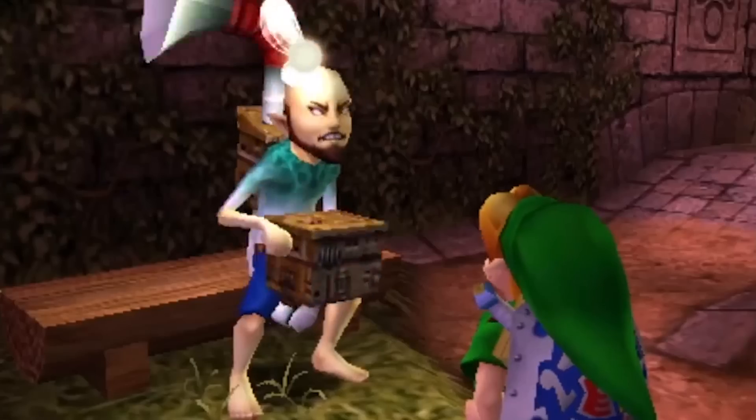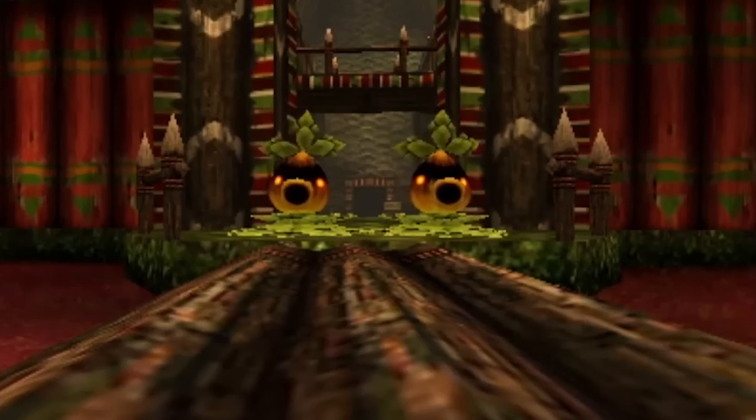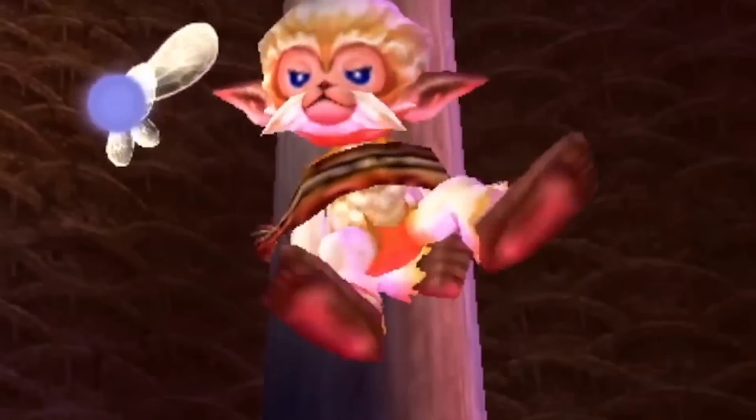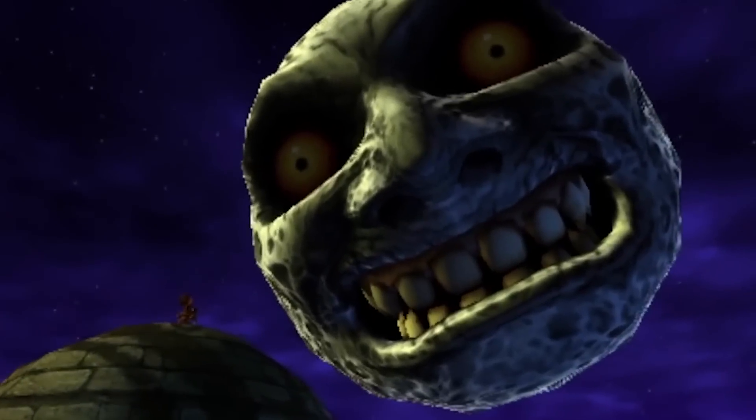Just yesterday we got a brand new Nintendo Direct with some information on Nintendo 3DS and Wii U games that we can expect at both the end of this year and 2015, and by far the largest announcement — at least in terms of social media buzz — was Majora's Mask 3D.